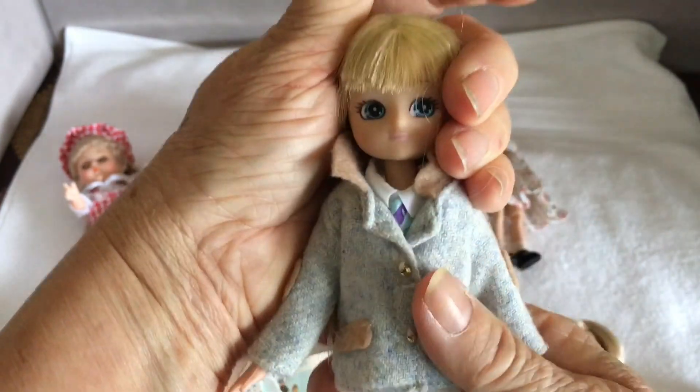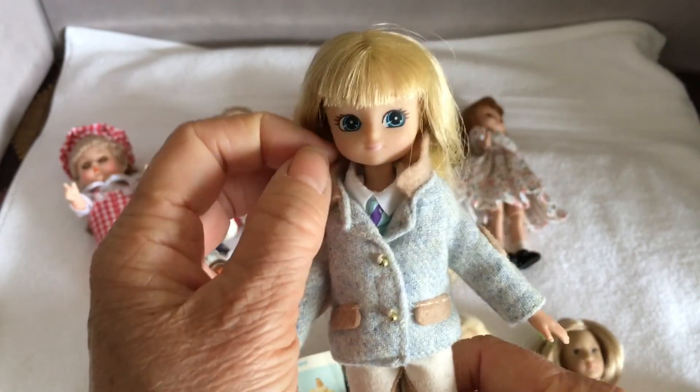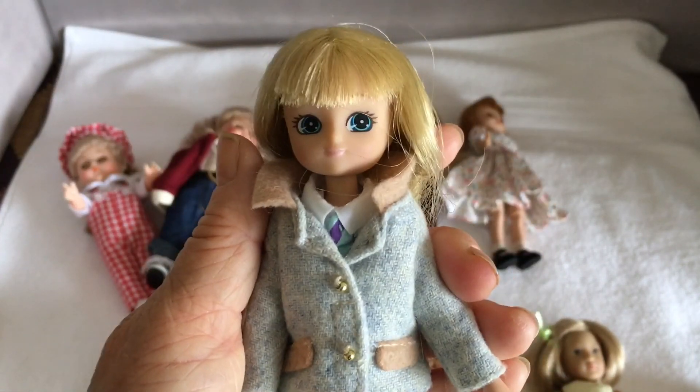I'll take a few photos of them together, and hopefully I'll find a shelf for them to go on — I'll put that at the end as well. Thanks for watching. Bye.